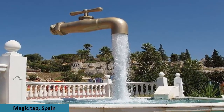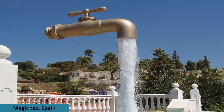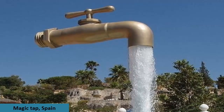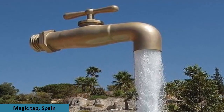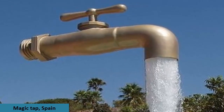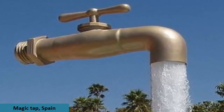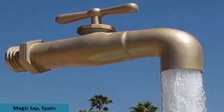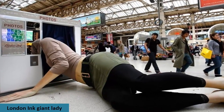This magic tap in Spain is one of a few fountain sculptures around the world. At first it baffles viewers — where is the water coming from? Of course the water isn't miraculously appearing out of nowhere; it's an illusion. There's a transparent tube running up the stream, but the gushing water hides it.